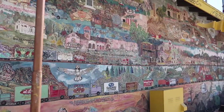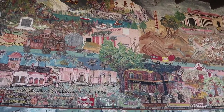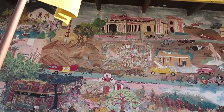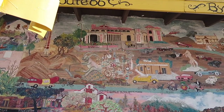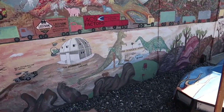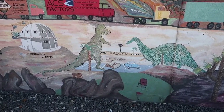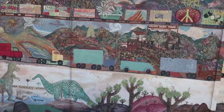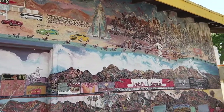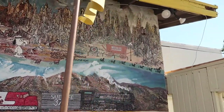Wow. Barstow, American Graffiti - they have everything in here. There's Hadley's - that's where we stop and get date shakes. And the dinosaurs - we have to do a video on the Cabazon Dinosaurs, that's coming up next. There's Snoop. Needles, California - we made it all the way to Needles.